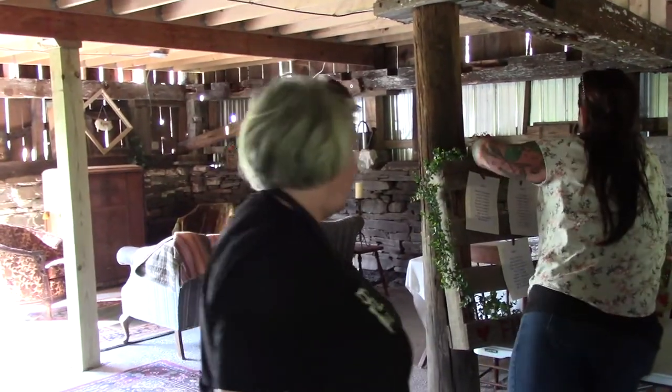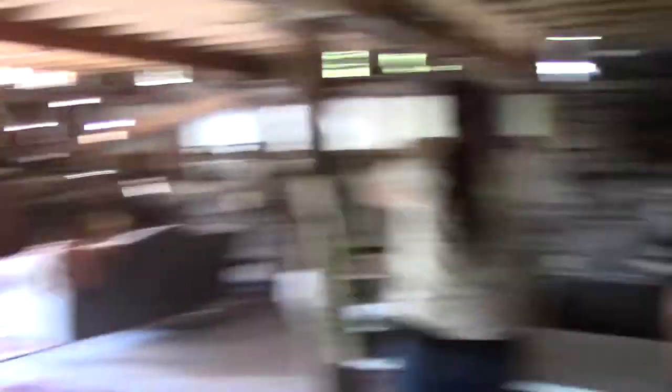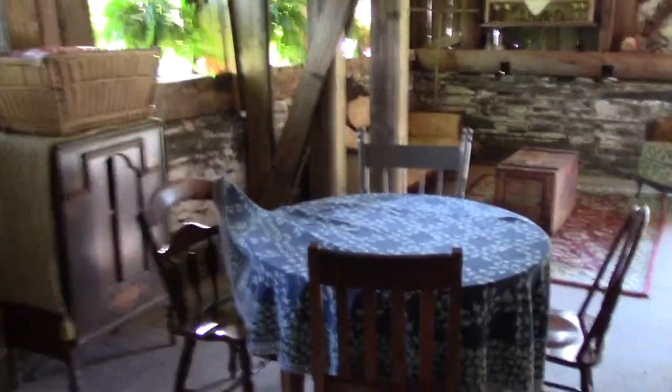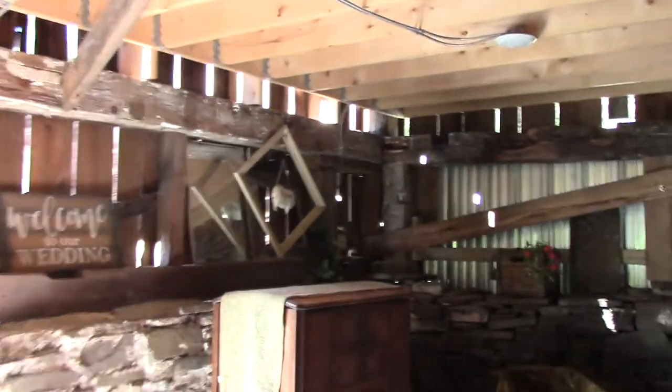We need to get another table down here. How big of a gift table do you want? This is downstairs - we just started using this. Before it was just awful. No, it's quite pretty. Really fix it up nice with antique furniture and things. Just an old barn. We keep working on it and trying to make things better all the time.